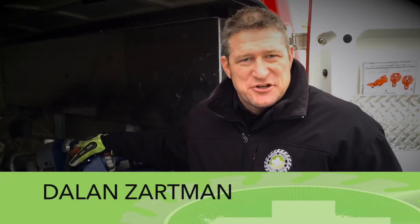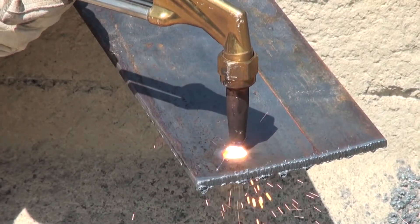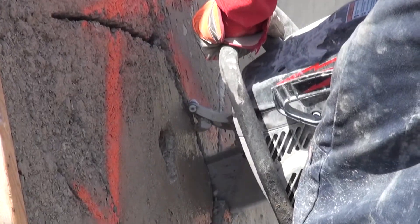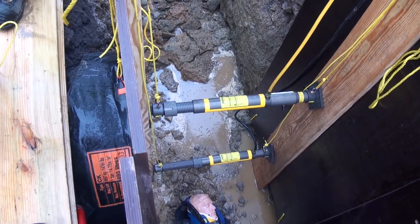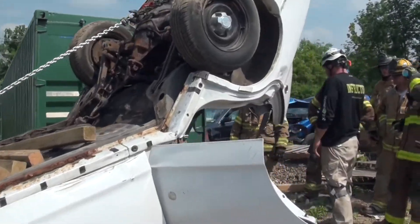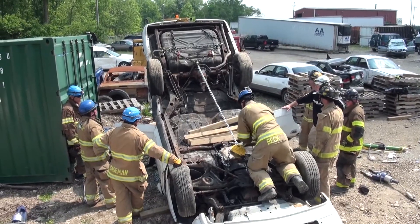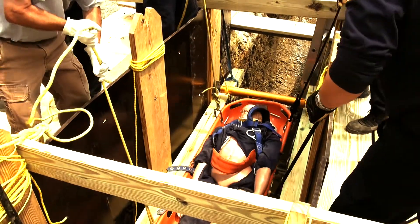I want to introduce you to the Rescue Methods Premium Rescue Channel. Our videos are in the field with students and instructional staff performing all these skill sets. What you can't get from a book or from a PowerPoint is an application that shows the skill set being performed.